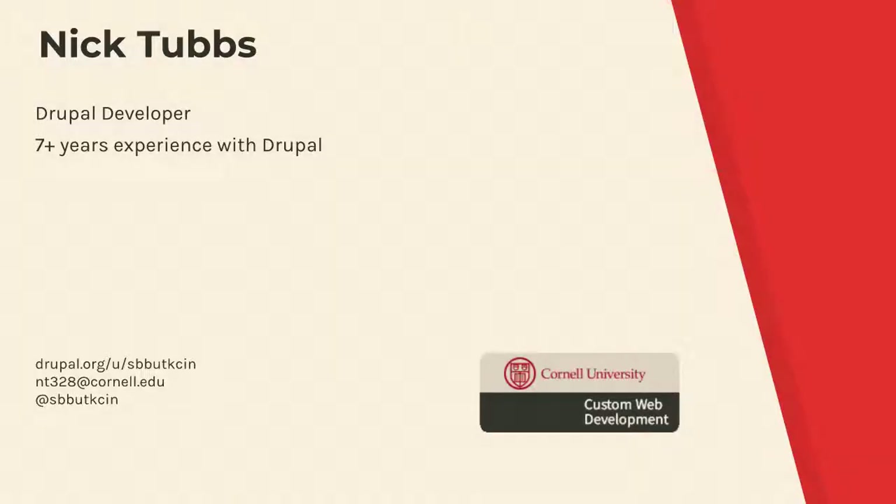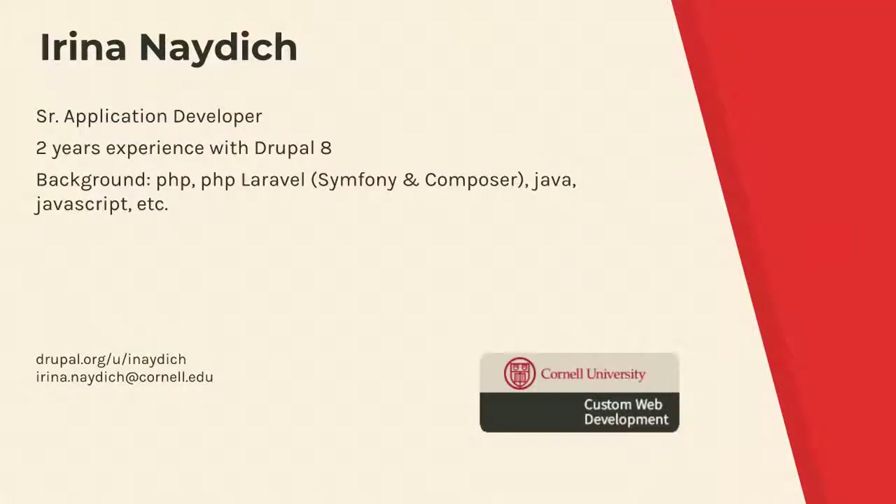I gave this talk at DrupalCon and a couple of other times with some folks from Cornell who are not here. I want to shout those folks out: Nick Tubbs is a Drupal developer with Cornell IT, and Irina is a Drupal developer with Cornell as well. The presentation is divided into thirds and I'm going to do my best to represent Nick and Irina's portions, so you'll have to forgive me if I'm a little less knowledgeable on those sections.